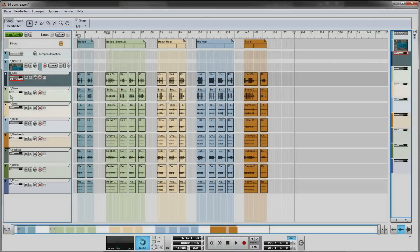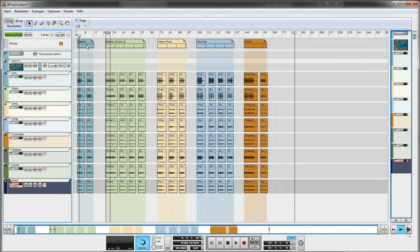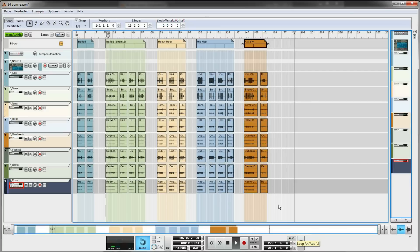And here is how it looks in Reason. The drum sessions are organized by tempo, featuring various genre styles in one refill song. Here is how the 84 BPM sessions look like — the various styled patterns and the tracks.